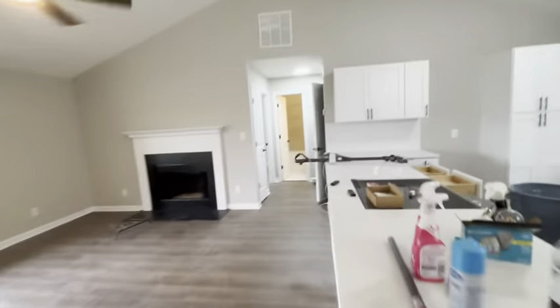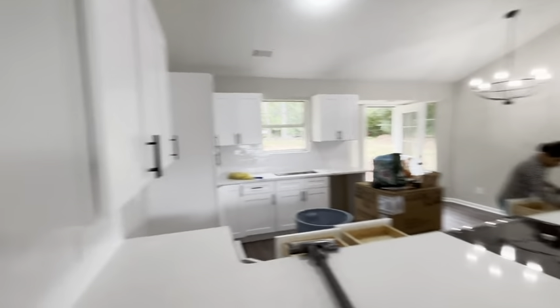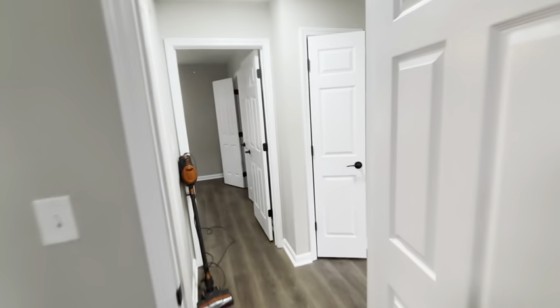We got our kitchen done — white subway tile backsplash, pretty basic you know. Got a vacuum on right now so that's probably not gonna sound great. Got our fan up in the living room.